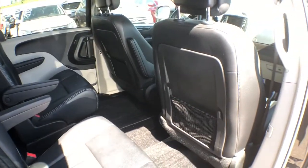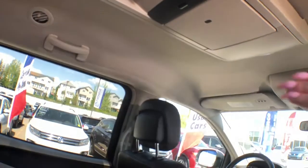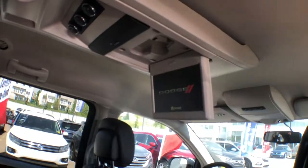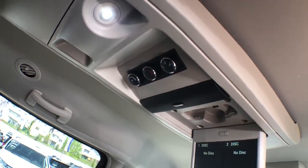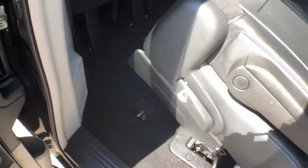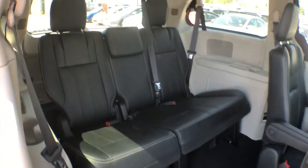You'll find pockets on the back of both front seats. Looking up top, you're equipped with a Dodge Uconnect DVD player to keep those in the back seat entertained. They've also got their very own climate control.